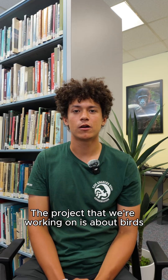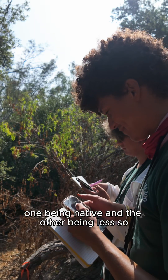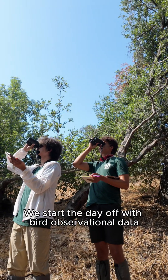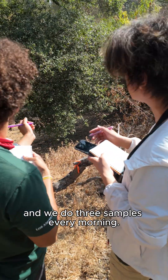The project we're working on is about birds, where we compare two habitats in the LA Zoo — one being native and the other being less so — and we want to see how it affects bird communities. We start the day off with bird observational data, which includes audio and visual data that we collect, and we do three samples every morning.